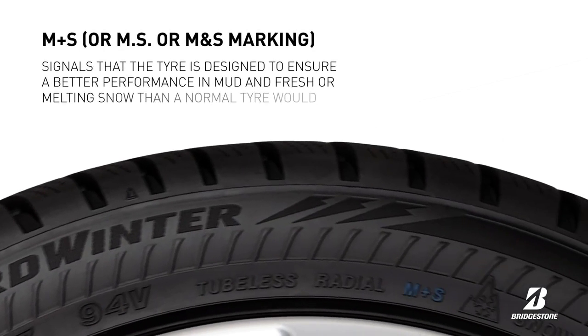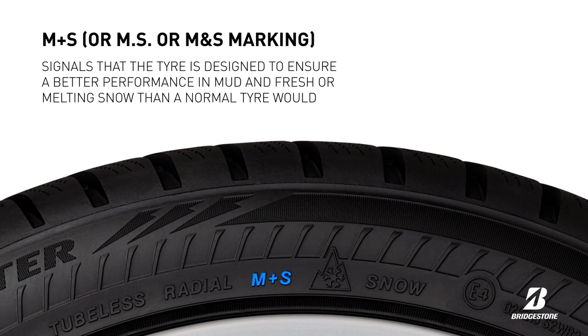The inscription M+S, M·S, or M&S signals that the tyre is designed to deliver better performance in mud and fresh or melting snow than a normal tyre would.